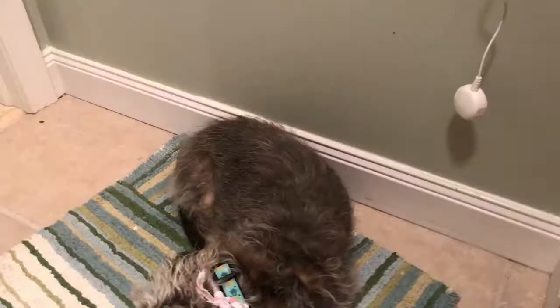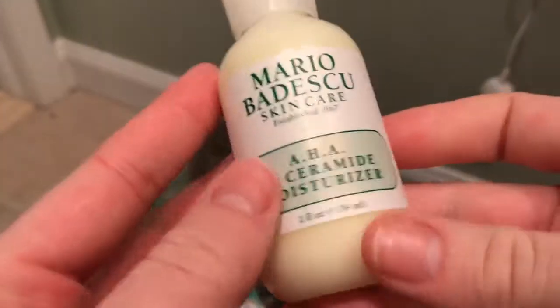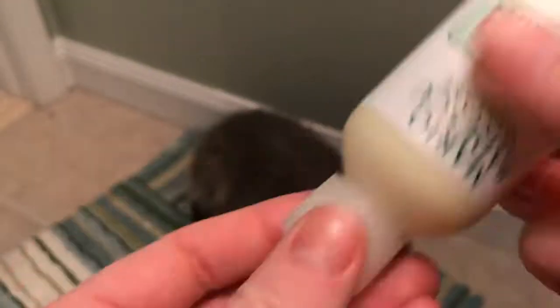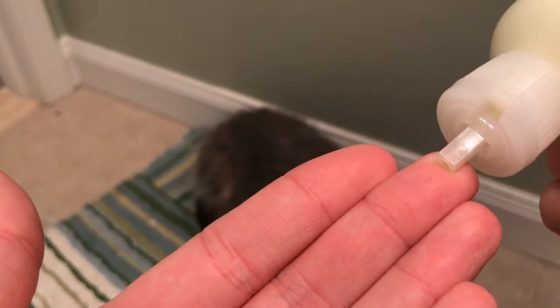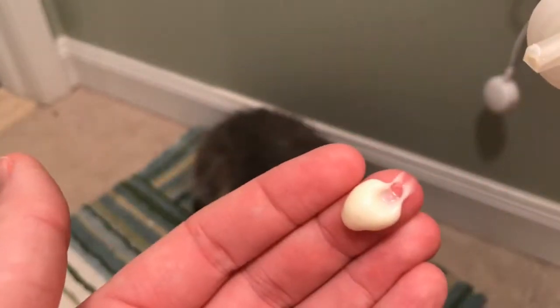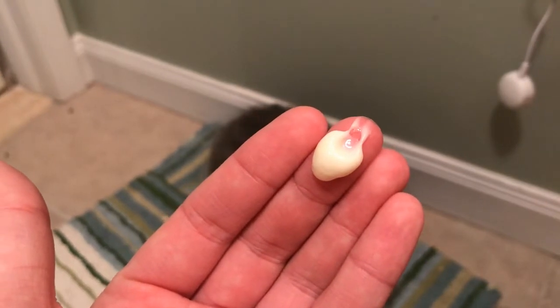For the moisturizer I'm using the AHA ceramide moisturizer — I have no idea what that means but it's been working. I just do a small amount, about enough to cover your face. I rub it on both my hands first and then put it all over my face. That's all I do for my morning routine!